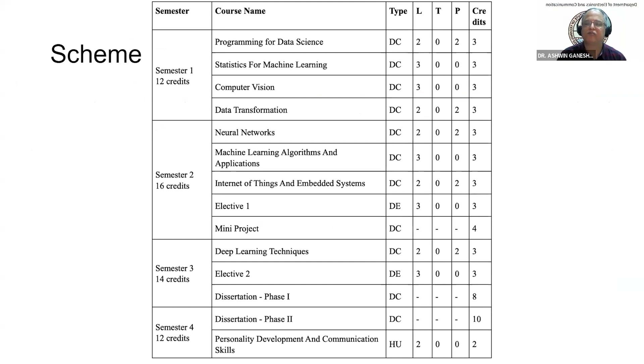The program is EmTech in Applied AI with online learning mode. DC stands for Departmental Core, meaning compulsory core courses, and the last column shows the number of credits earned on completion. DE stands for Departmental Elective, from which students choose one upcoming technology-based course from a basket of options. There is also a project in two phases on which a thesis is to be presented, plus courses related to humanity skills for personality development and communication skill improvement.